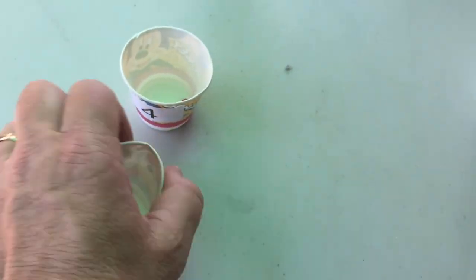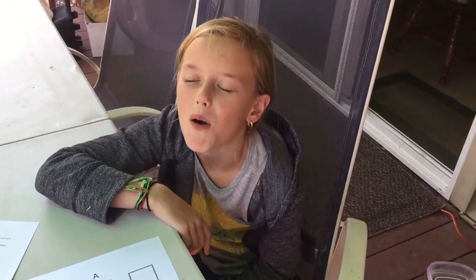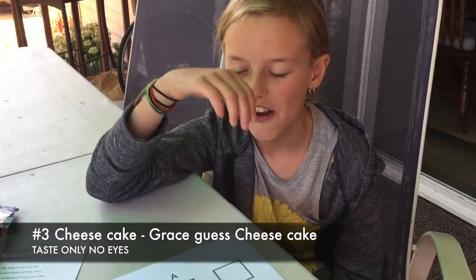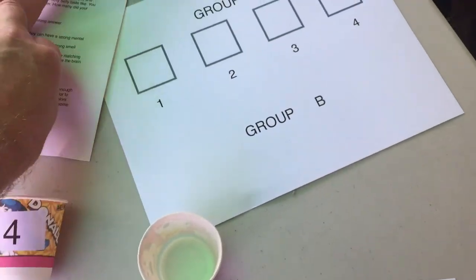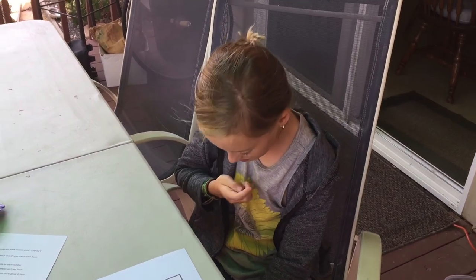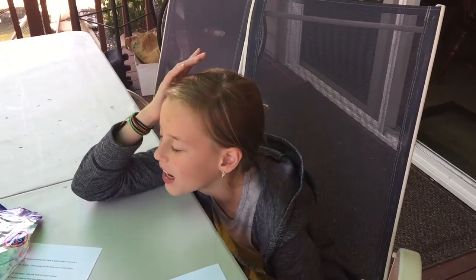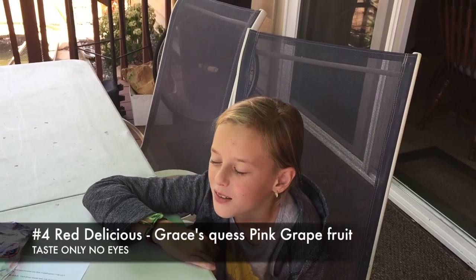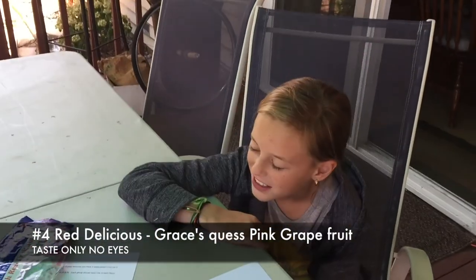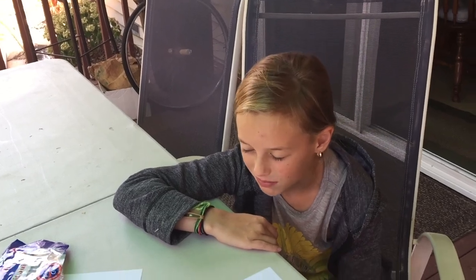Number three — pick it up. Cheesecake. And the last one, number four. This one has to jump — you got a jumper. The last one was cheesecake? I don't know. This one's harder. The first one... Grapefruit? Yeah.